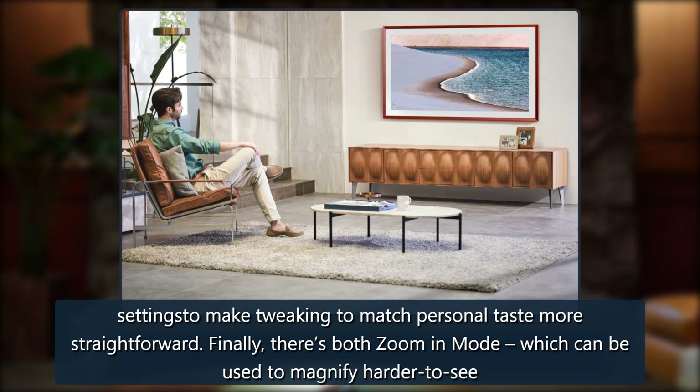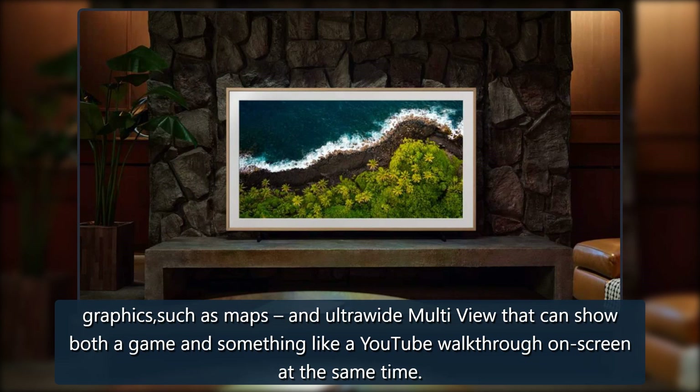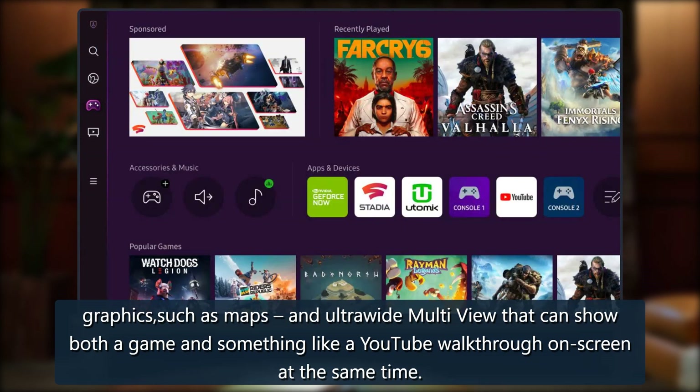Finally, there's both a zoom-in mode, which can be used to magnify harder-to-see graphics such as maps, and an ultra-wide multi-view that can show both a game and something like a YouTube walkthrough on-screen at the same time.